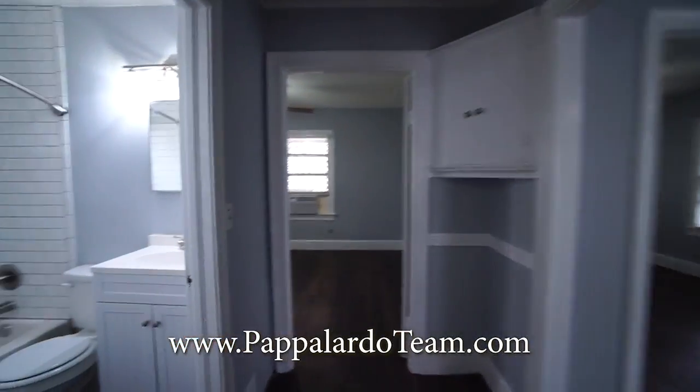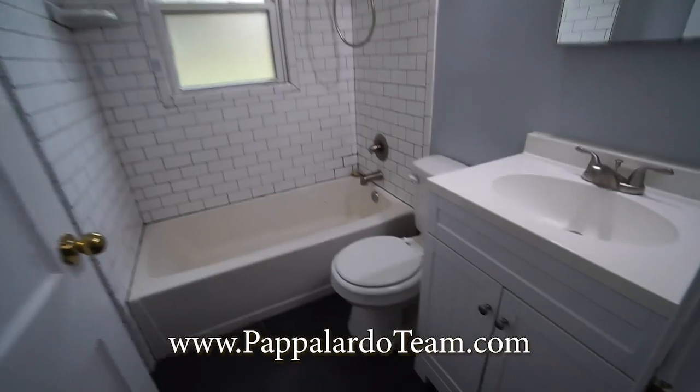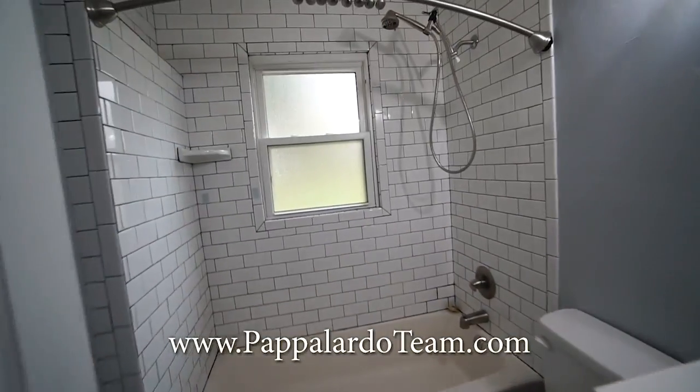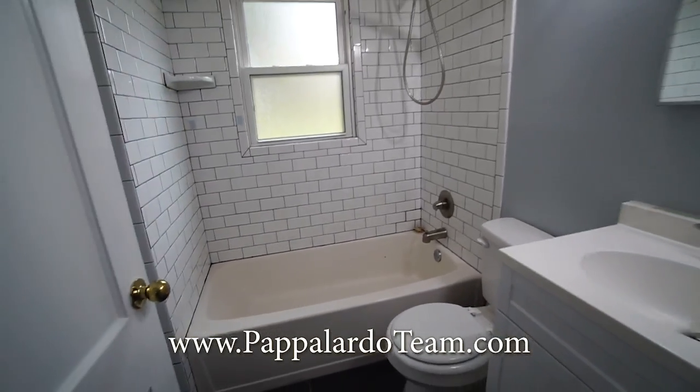Come this way and right here in the back of the house is the bathroom. We've got a single bowl vanity in here, tile floors, and subway tile surround for the bathtub — so it's a tub shower combo.